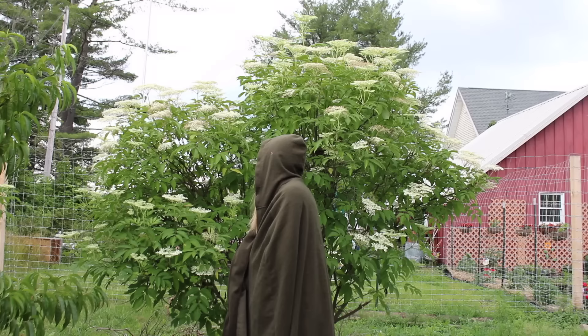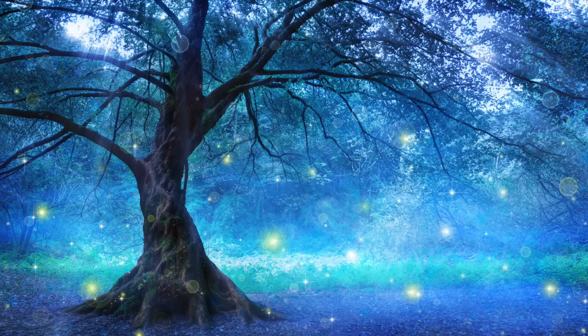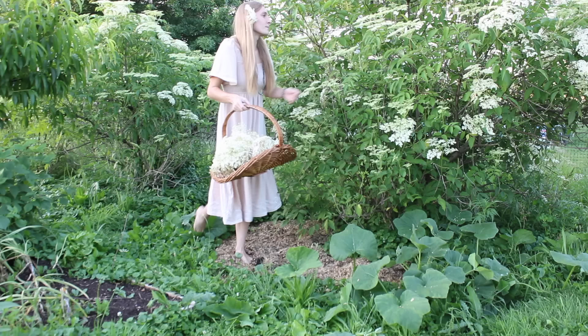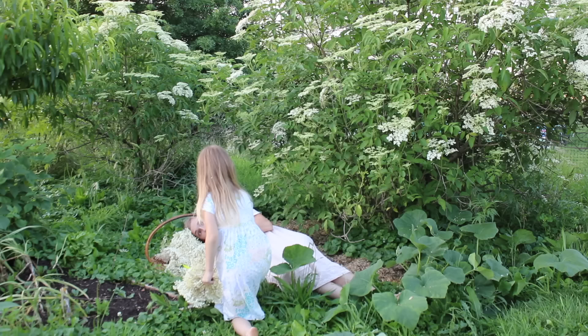The elder tree held great significance in many northern European traditions and cultures when it came to both magic and medicine. Much of the magic and lore of elder we know of today originated in Europe and dates back to the ancient Druids, who revered the elder tree as one of their sacred trees. To them it most likely represented life, death, rebirth, and regeneration. In some early northern European cultures, the elder was said to have a magical connection to the fairy world and also a gateway to the underworld. Some legends said that if you were to fall asleep underneath a blooming elder tree on Midsummer's Day, you may see the fairy king and queen themselves, or even be taken into the fairy world by some mischievous fae.